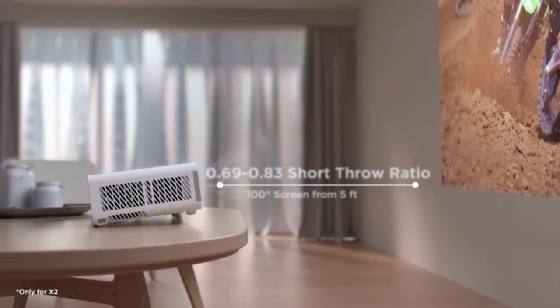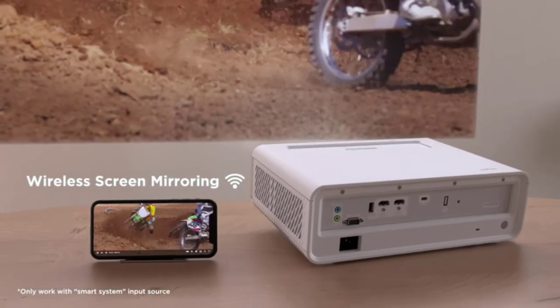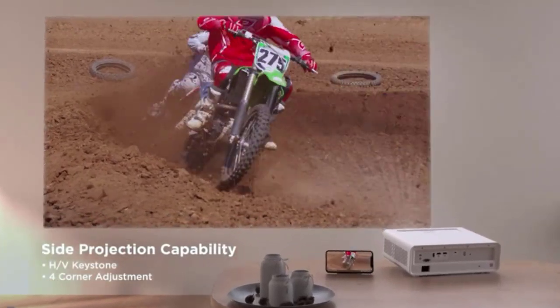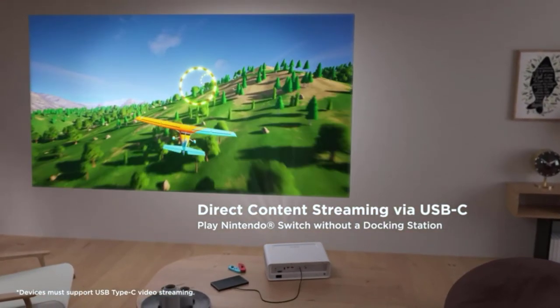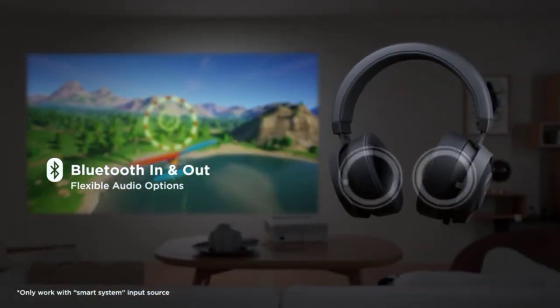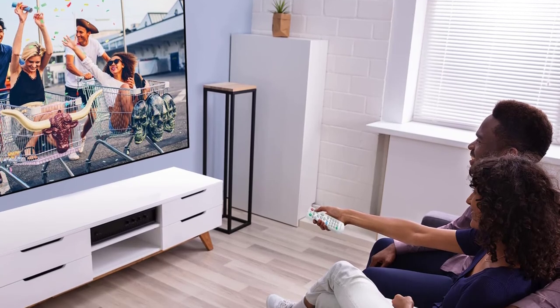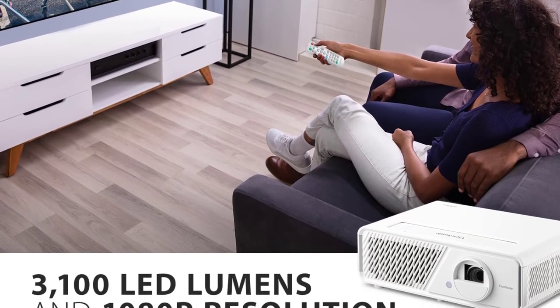Aside from the brightness, the ViewSonic X1 is otherwise flexible in terms of its installation. Its throw distance is on the shorter side, producing a 100-inch image with between 8 to 10 feet of distance. The 10° lens shift, 1.3x zoom, and 2D keystone correction give users a nice variety of ways to tweak the alignment and square the image. While it only has one HDMI input, it also has built-in Wi-Fi connectivity, a convenient addition for modern entertainment setups.